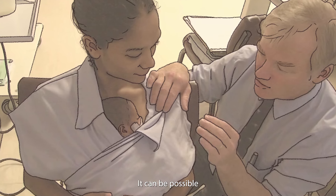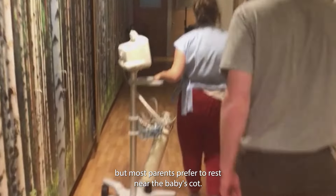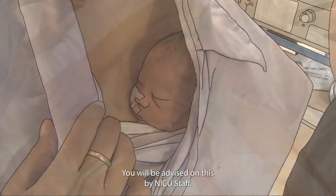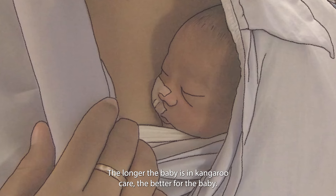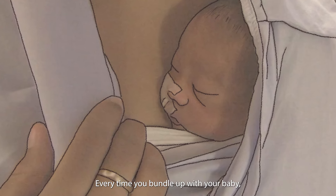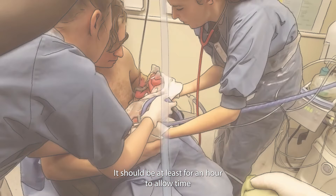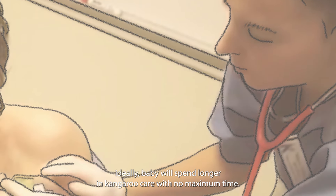It can be possible to move around with a baby in kangaroo care, but most parents prefer to rest near the baby's cot. You will be advised on this by NICU staff. The longer the baby is in kangaroo care, the better for the baby. Every time you bundle up with your baby, it should be at least for an hour to allow time for both parent and baby to adapt. After getting used to it, ideally baby will spend longer in kangaroo care.